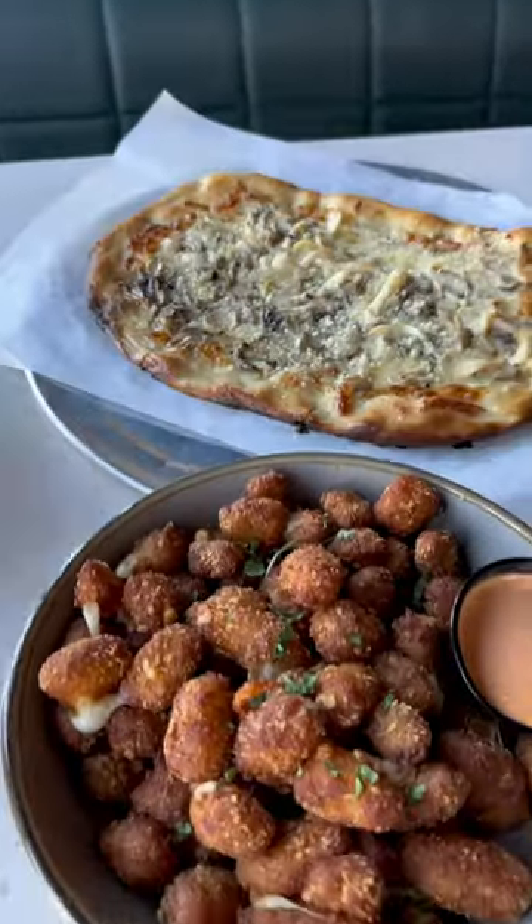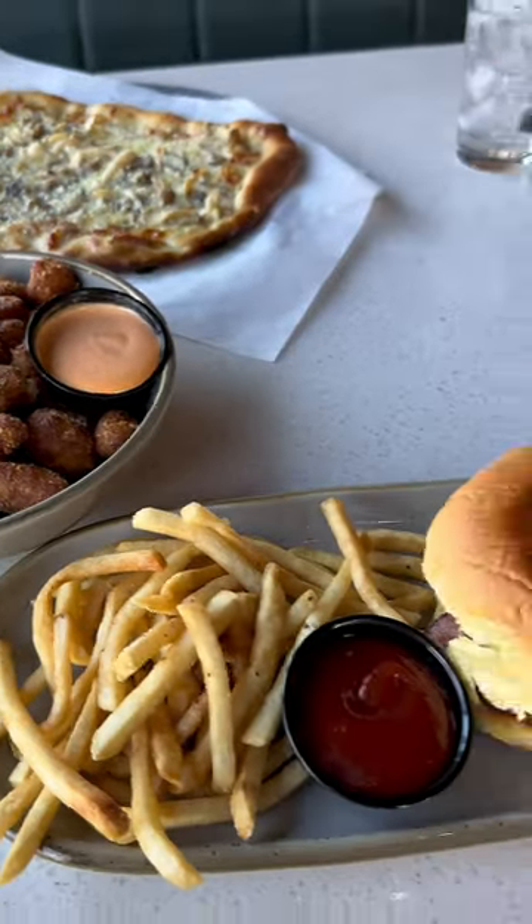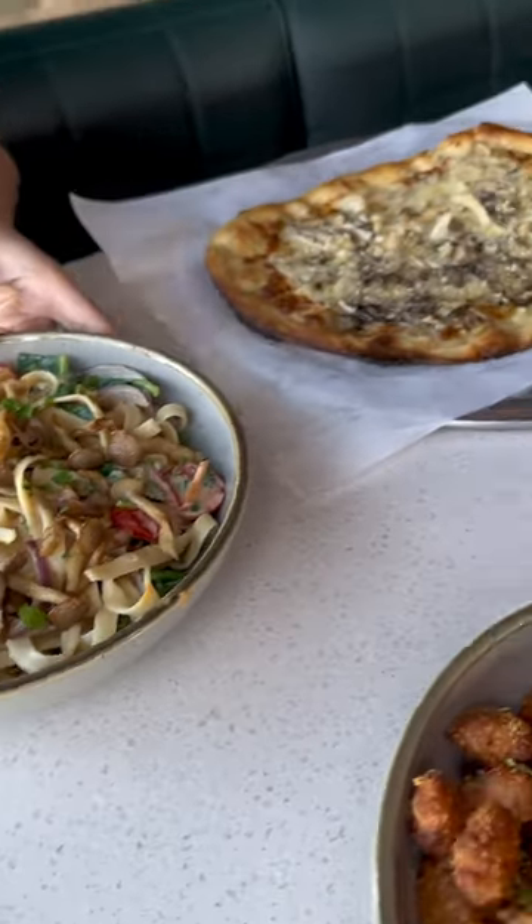If you're out and about near the SoFi Stadium, you have to check out this spot. Hi, I'm Ryan from Food & Pooch and today I'm gonna take you to Cork & Batter in Inglewood.